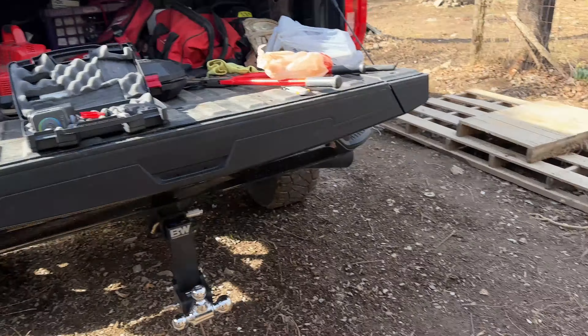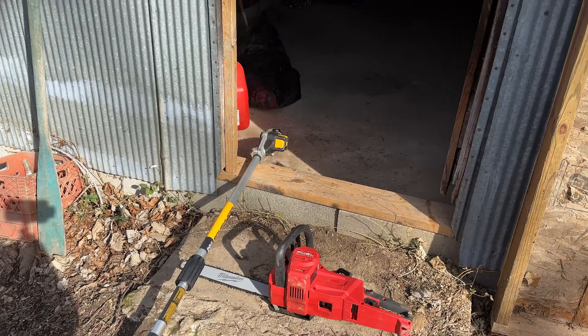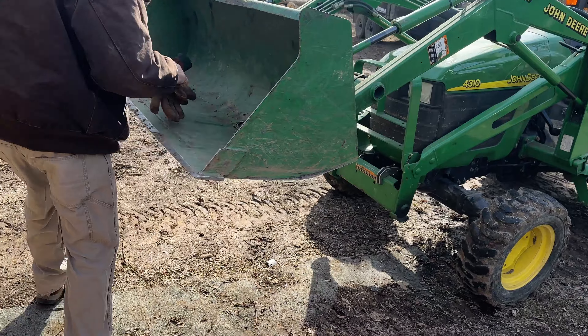We've got the saws ready with new blades, everything's tuned. We're going to go kill some vines today.